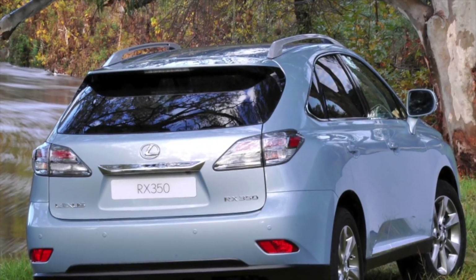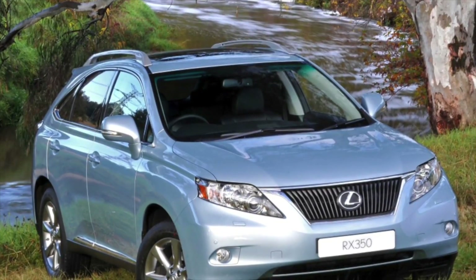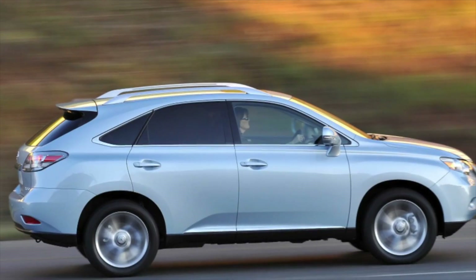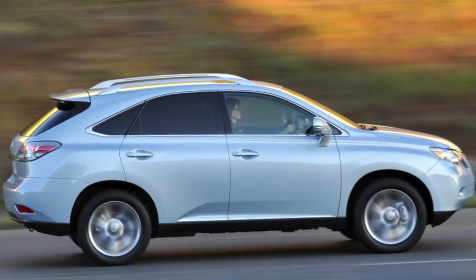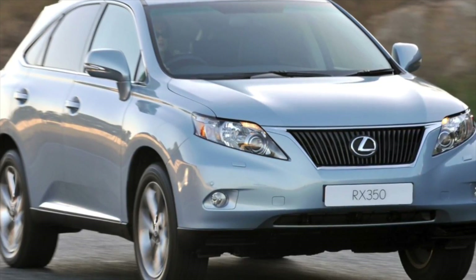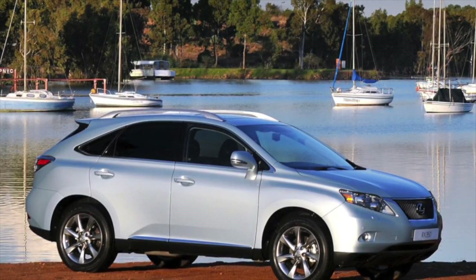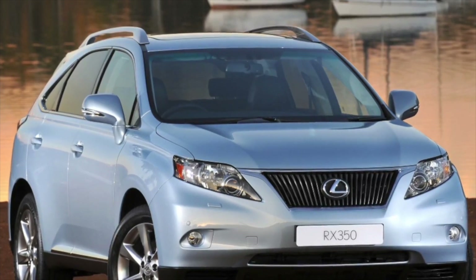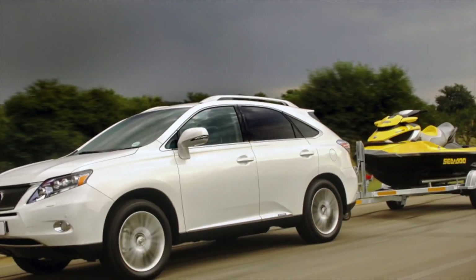The Lexus RX Hybrid is by no means intended for off-road driving. In the event of a slip of the front wheels, the torque is transmitted to the rear axle by means of an electric motor. On rough terrain, such a plug-in four-wheel drive turns out to be useless. As for the gasoline engine which is part of the hybrid power plant, it differs little from the 3.5-liter power unit of the Lexus RX 350. The fundamental difference between the 2GR-FXE hybrid motor and the conventional 2GR-FE is that the former uses the Atkinson cycle for operation. In addition, the gasoline engine of the hybrid version has a slightly lower compression ratio.